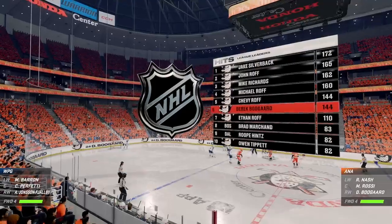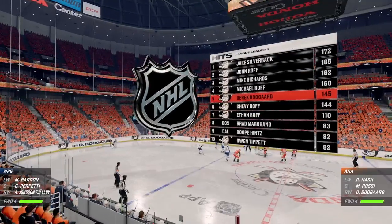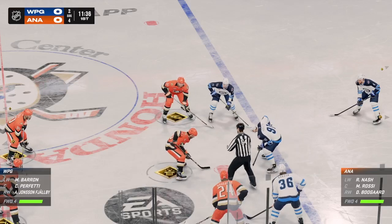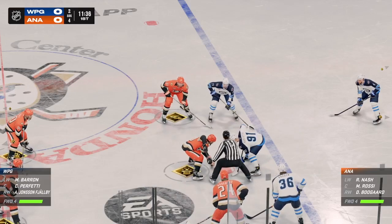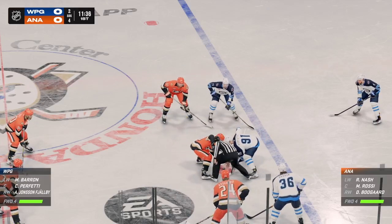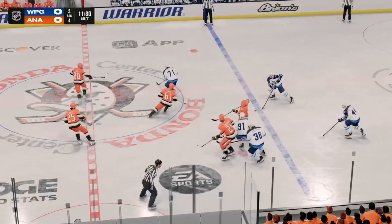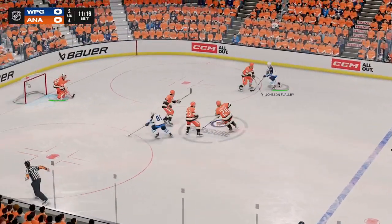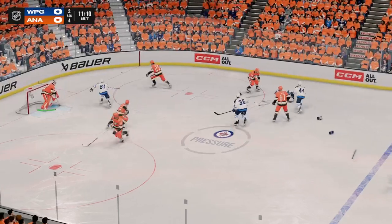Officials getting ready to drop the puck. Puck possession is so key in today's game. The Jets win the faceoff at center. Look at this down the right wing — they're on the attack. Halverson in the open ice.